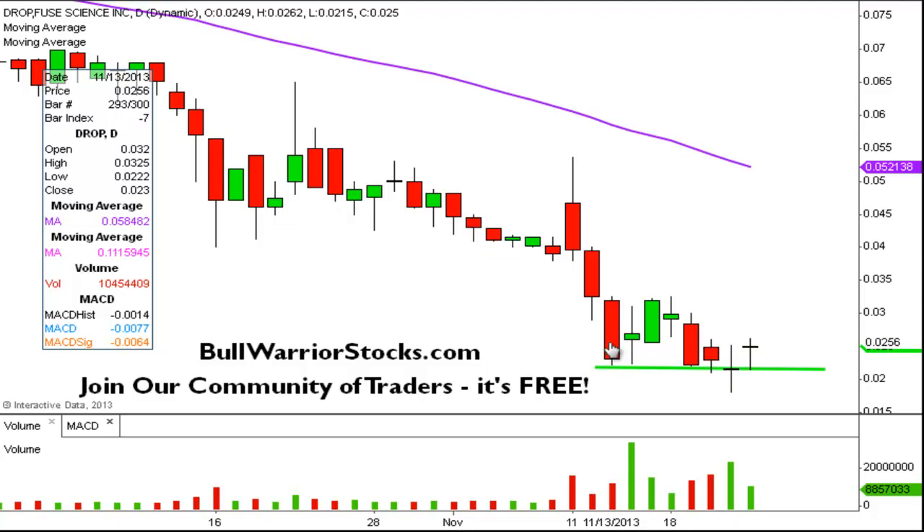Actually, I need to correct the price level I mentioned. This level here — I looked at the wrong number. It's not .0325; that's actually the high of this candle. The low of this candle — so the low that we're talking about as key support — is at .022. So .022 is the key level of support that you want to see hold. The key level of resistance that we're going to use to measure any sort of bounce is up here at .0325.